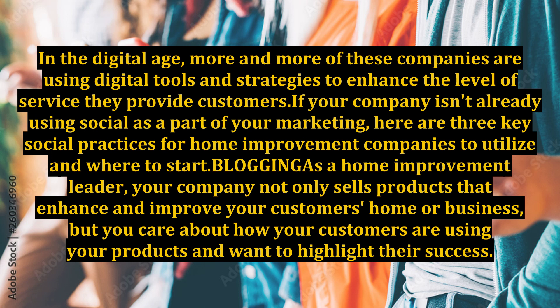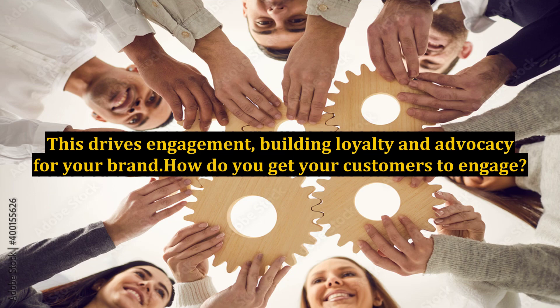Being a home improvement leader means your company not only sells products that enhance and improve your customers' home or business, but you care about how your customers are using your products and want to highlight their success. This drives engagement, building loyalty and advocacy for your brand.